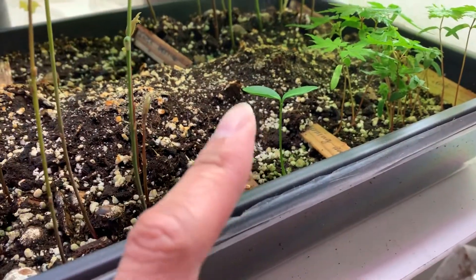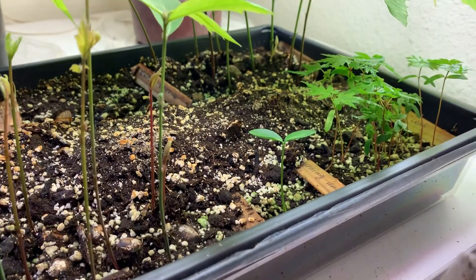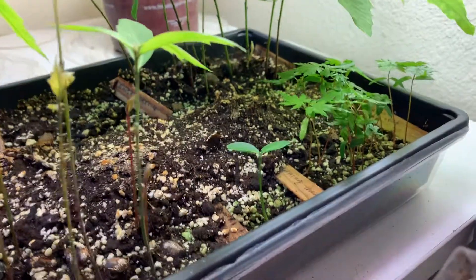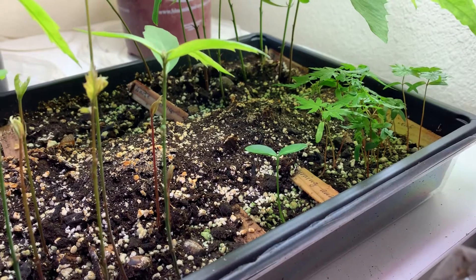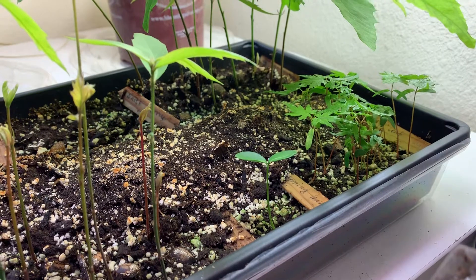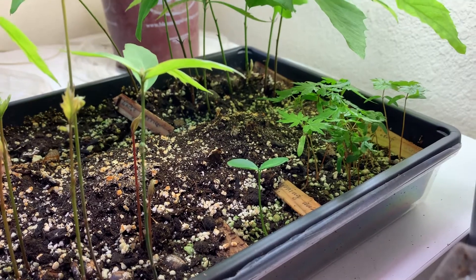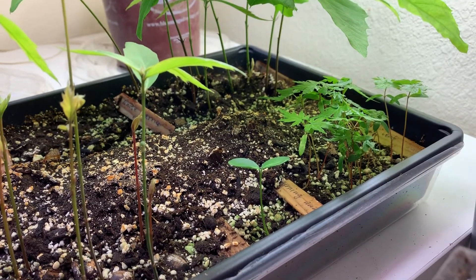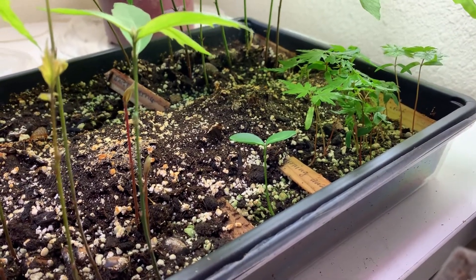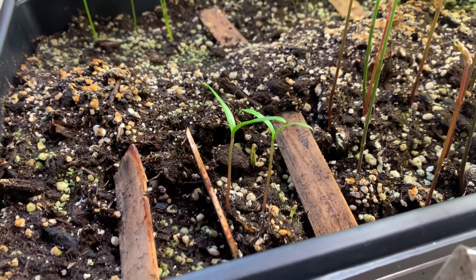This is a burning bush which has a very beautiful fall color. It's called burning bush for a reason — the leaves look like they're burning, but they're not exactly red. It's almost a kind of red-pink color, so in fall it's very beautiful.